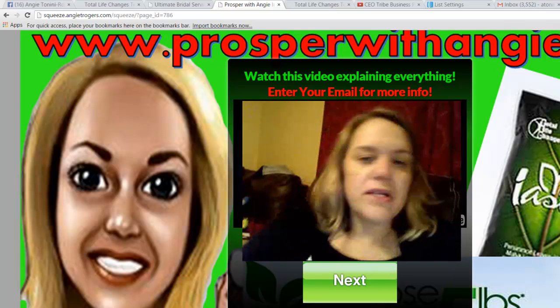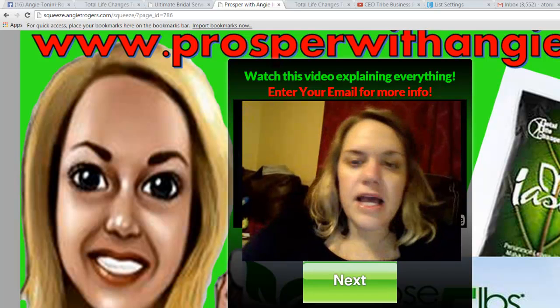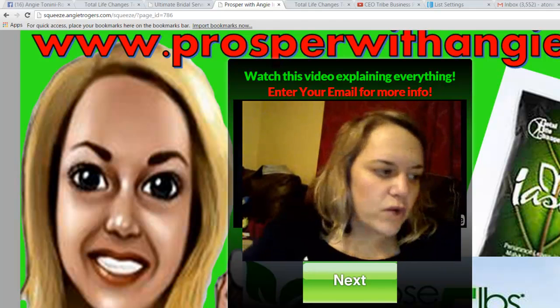Hey guys, it's Angie Tenenny-Rogers. I wanted to give you some information about what this IASO tea is all about because a lot of you have been asking questions.